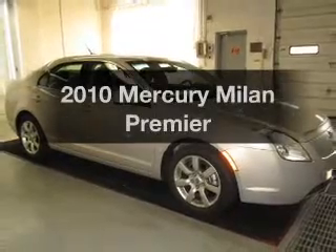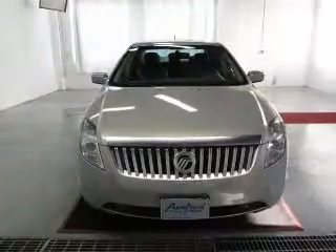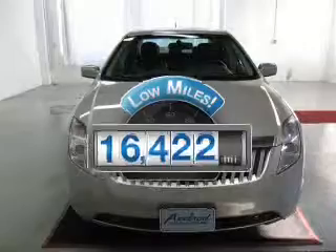Introducing the 2010 Mercury Milan. Travel the roads in style and comfort in this great vehicle. A low odometer reading makes this vehicle a great value at this price.